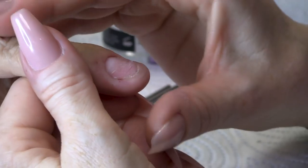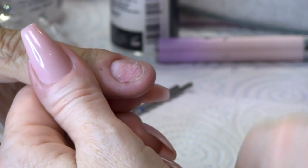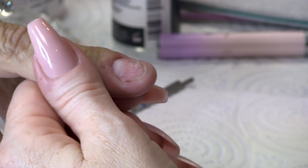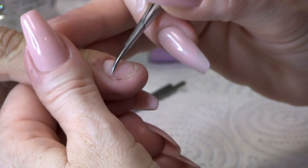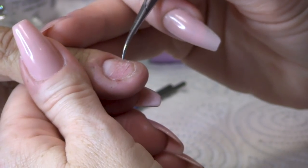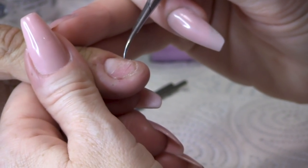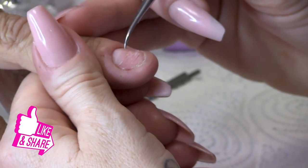I want to show you this nail in great detail because there is actually a nail on there. Some of you might be thinking, is there a nail? The nail actually runs to here — these have been peeled and picked. I can feel that this is very hard. It's all keratinised.